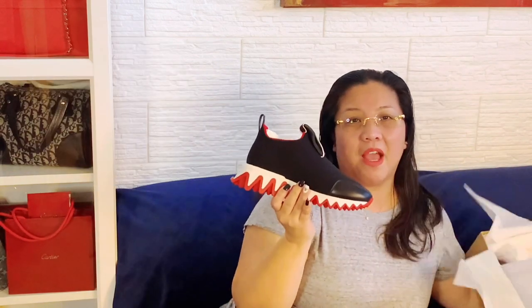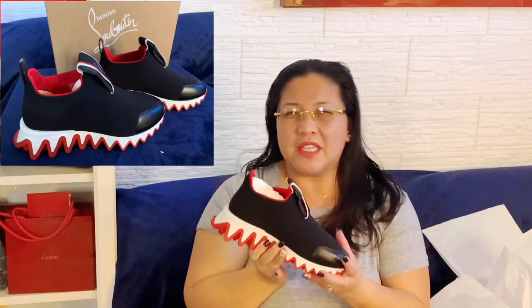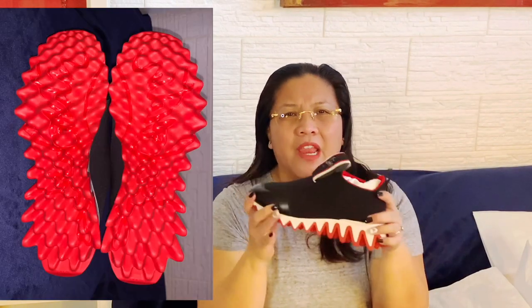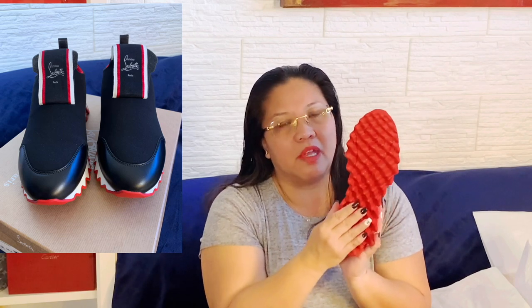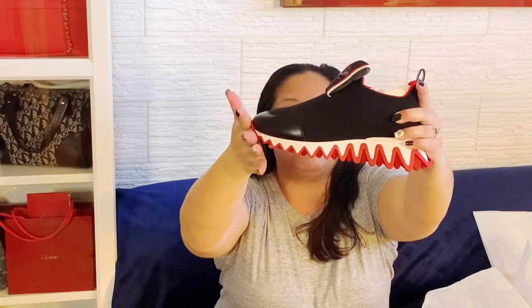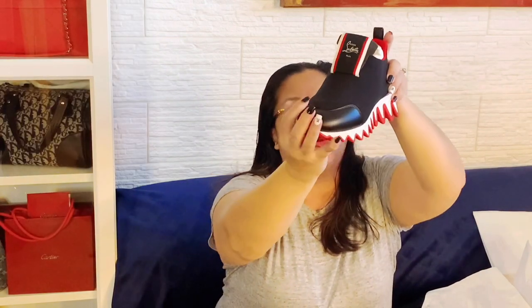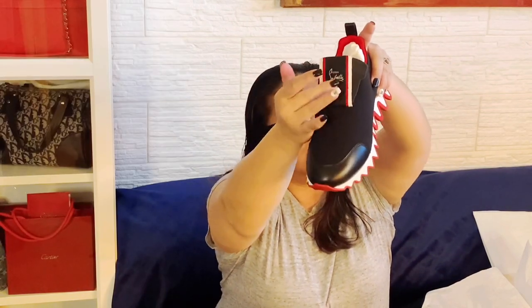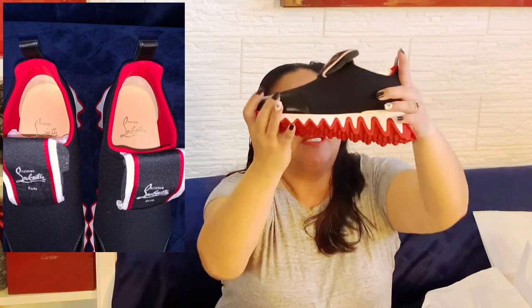Look at this! Can we say heat check? It is so cute. It is neoprene — look at the bottom of the shoe, it is so aggressive, like an angry sole. I love the colors. Obviously it has the signature red bottom that Louboutin is famous for, but the neoprene is just amazing. It has a leather sole on the front and in the back, which is really great, and obviously it has the Louboutin signature right there.